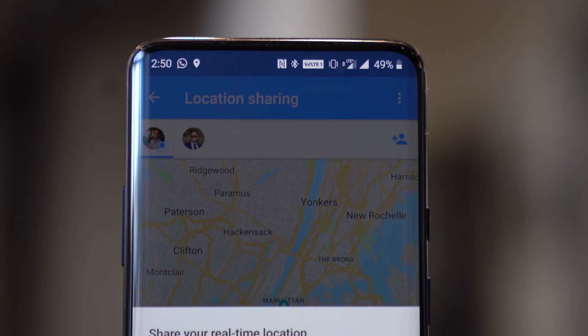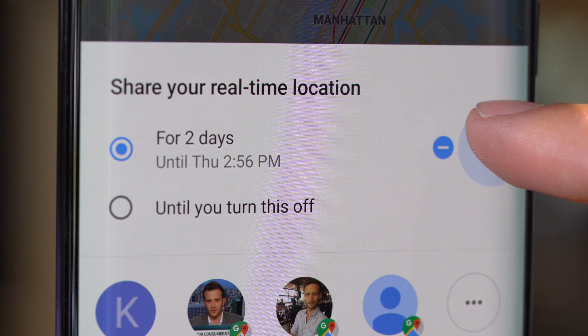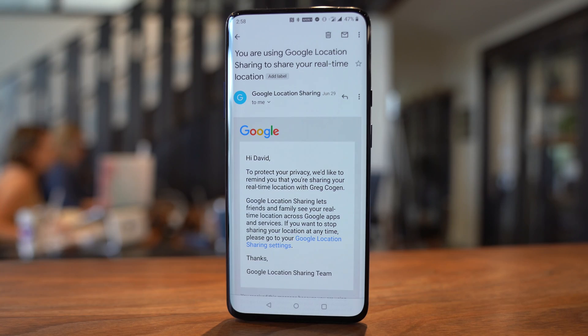You can tap the plus symbol to give your location to someone new. Then you can choose for how long you'd like to give them access to it, from 15 minutes all the way up to three days, or until you turn it off if you want, which lets them see you indefinitely. It will remind you by email every few months or so to let you know that you are still sharing your location with them, which is a safety measure.